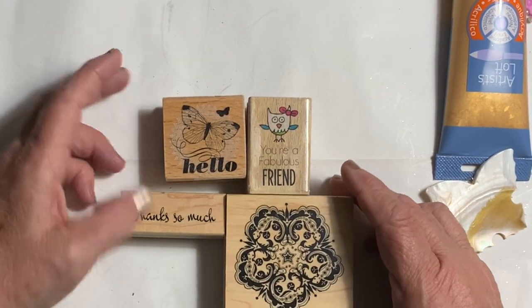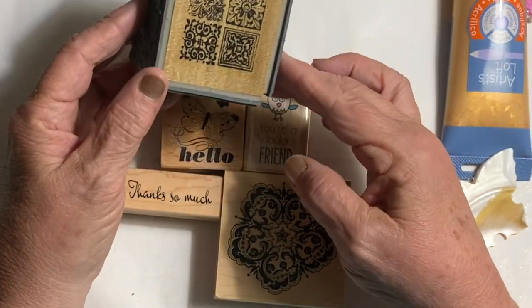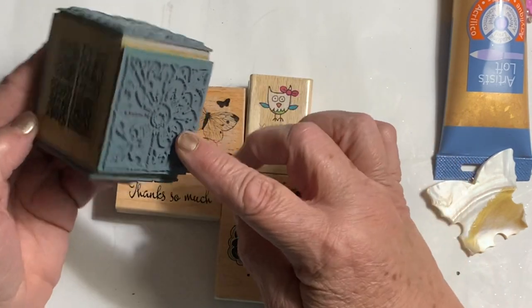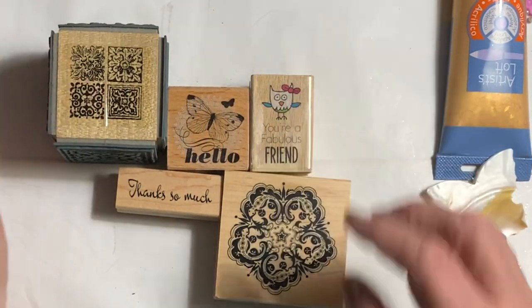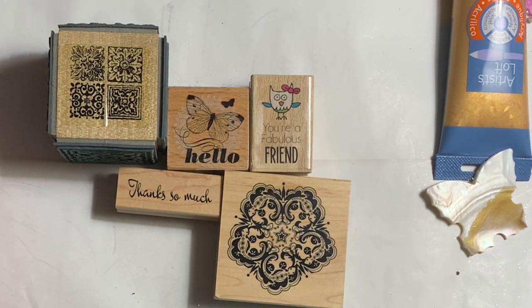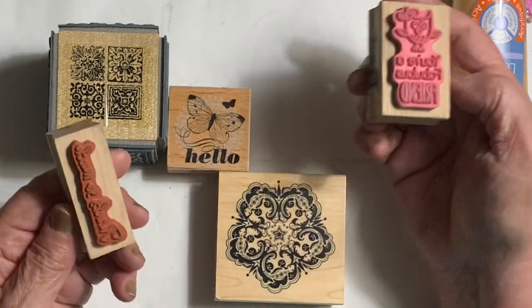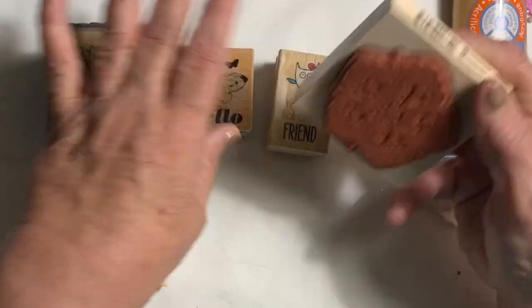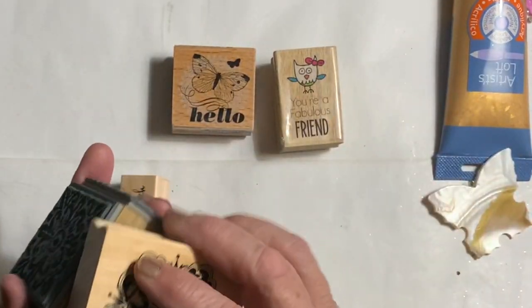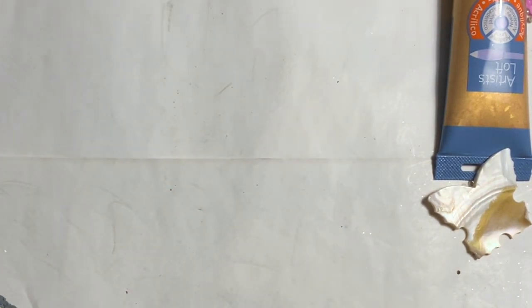I don't do enough stamping but I'm always buying stamps. This is four stamps — look at the size of those, won't those be fun on mixed media! I was happy with that and these are all new, they haven't been used before. They're probably going out of fashion because they're the ones on the blocks, but I don't care.